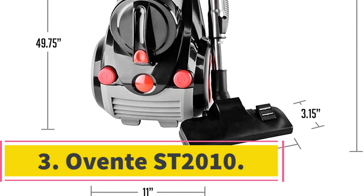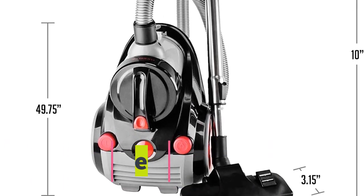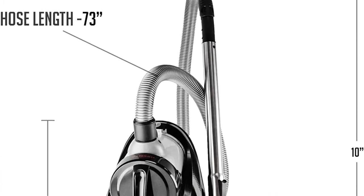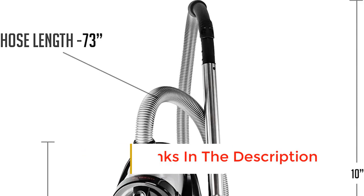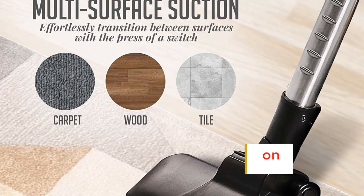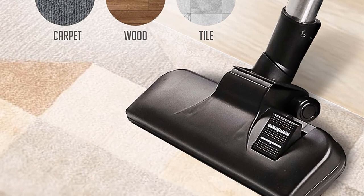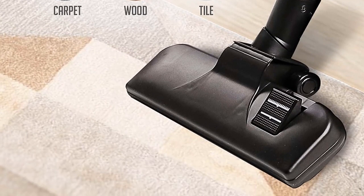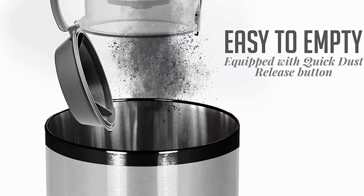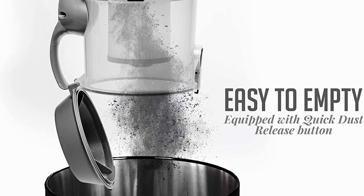Number 3: Ovent ST 2010. The Ovent ST 2010 canister cleaner offers a whole range of features for its modest price tag. Like the more expensive Miele Compact C5, it's powered by a 1200-watt motor. Its non-stop suction will pick up most hairs, dust, and debris in a single pass. It comes with a HEPA filter too, which will trap any dust particle bigger than 0.3 microns — that's 300 times smaller than a human hair. Anyone with a dust or pet allergy will find this a very reassuring feature.